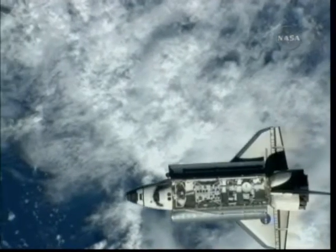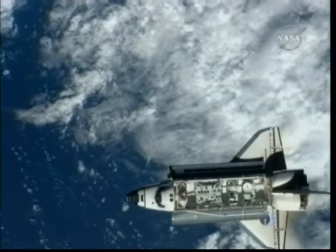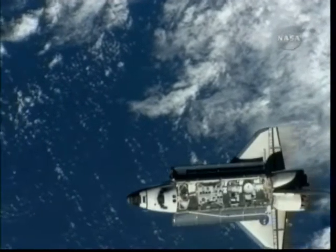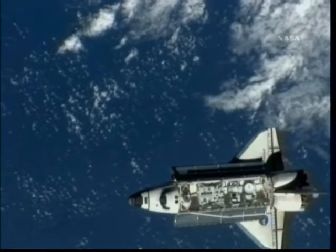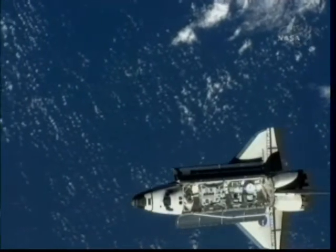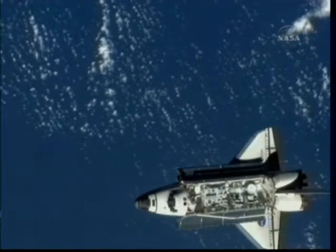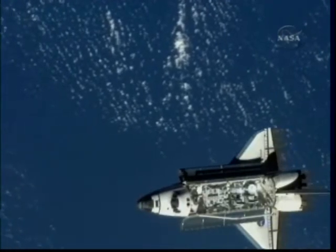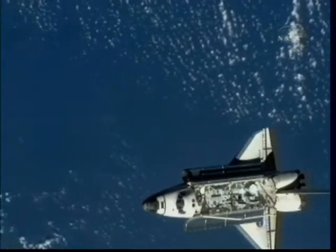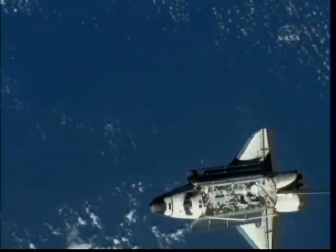That's the rendezvous pitch maneuver happening just about exactly on time, starting about 220 feet above the coast of Brazil. The entire backflip of the Spaceship Endeavour will take about eight minutes to complete. And after that's done, the crew will be ready to move on to the actual docking to the International Space Station, which is scheduled to take place at 12:55 p.m. Central Time.